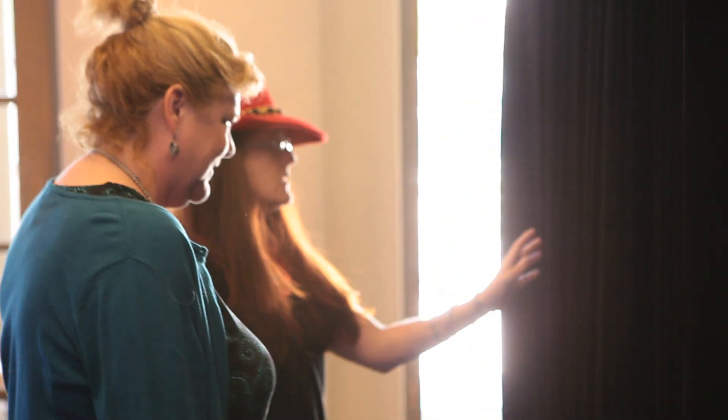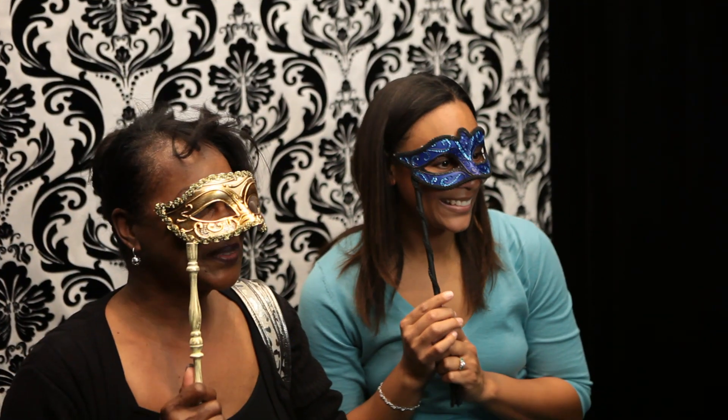My name is Patrick, I own Photo Booth Pro. I wanted to give you guys a quick tour of our setup so you know what is going to be showing up at your great event.